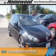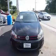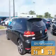Presenting the 2013 Volkswagen GTI. It's powered by front-wheel drive, a 2-liter, 4-cylinder engine, and an automatic transmission. Great fuel efficiency saves you money by requiring fewer trips to the gas station.